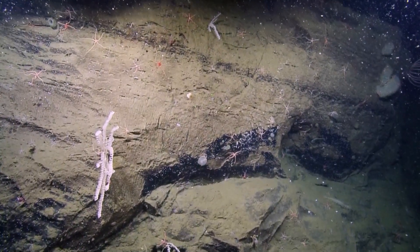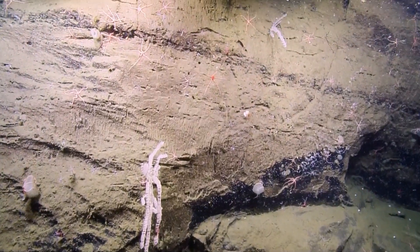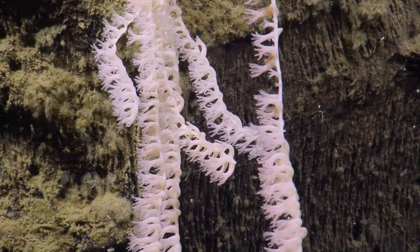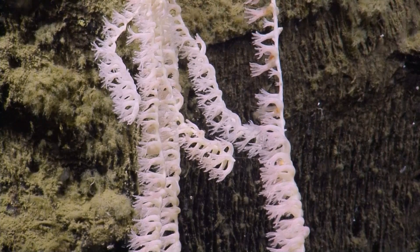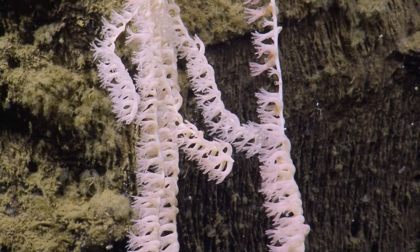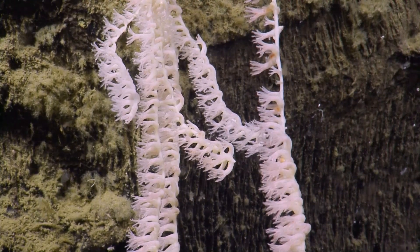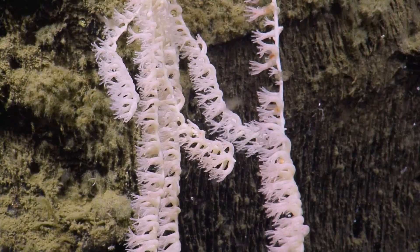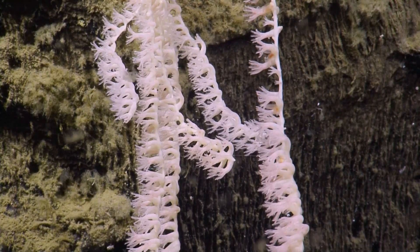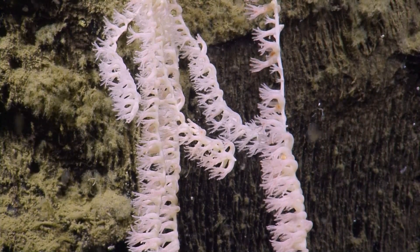They're pretty common. They range all the way from Southern California up to Alaska and occur actually all over the world. So if you look closely, folks, these polyps have eight tentacles on them. That's what identifies them as an octacoral. They also have these little hairs on each of the tentacles — we call those pinules. That's what helps them capture small particles of food in the water column.